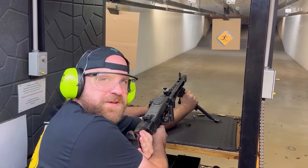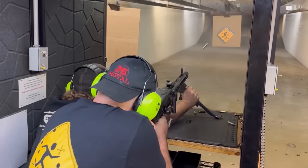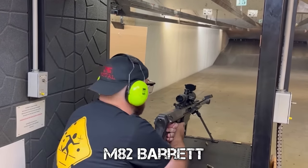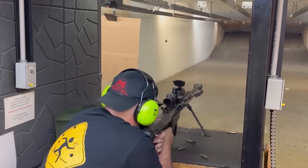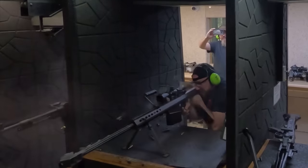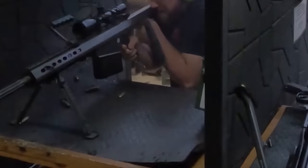Next, we've got the fearsome MG42. Next, we've got the M82 Barrett, because I like style. Now, the M82 Barrett was absolutely insane. Notice how it actually sent all the shells, even the magazine for the Thompson, flying.